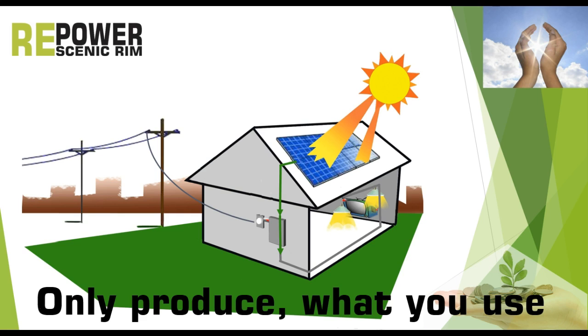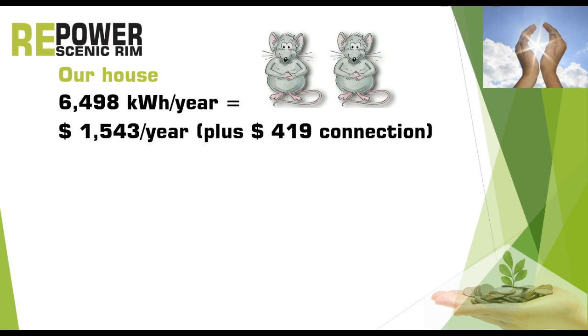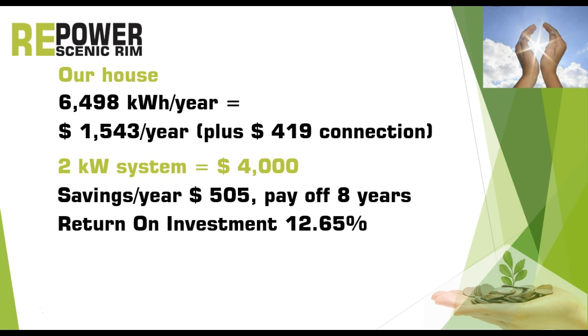To illustrate this I will give you the figures of my own house on Tambree Mountain. Our situation is quite standard — we are sort of grey mice. We use about 6,500 kilowatt hours per year costing around $1,500 plus $400 for connection fees. A 2 kilowatt system at $4,000 would lead to $505 per year savings and a payoff time of 8 years. The return on investment is 12.6% — a much better return than any bank or pension fund, and it is tax free.